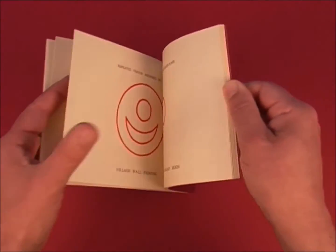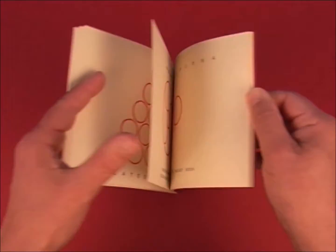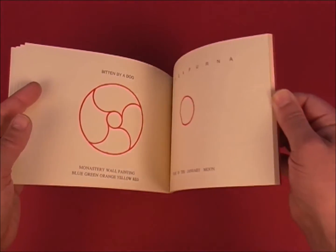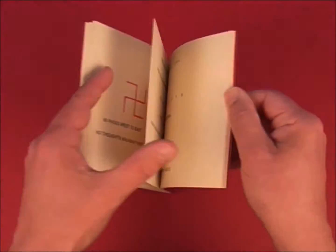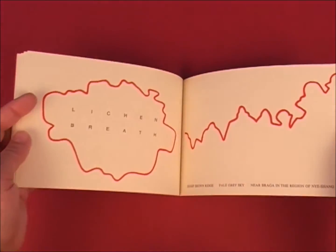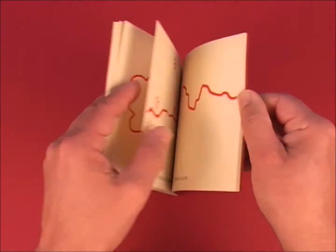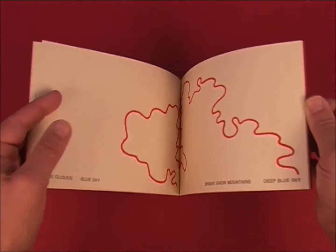Although only Fulton experiences the walks he makes himself, the texts and illustrations he presents in his books allow us to engage with his experience. In 1994 he started experimenting with group walks. The edition size of this small softcover publication is unknown.